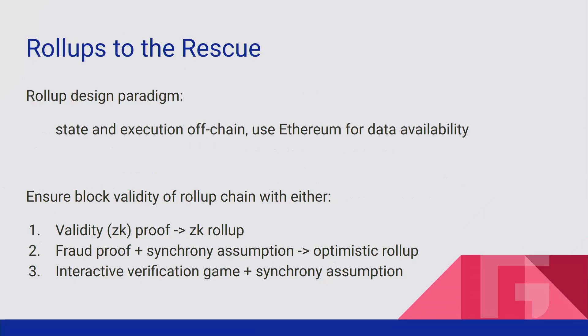So rollups to the rescue. The rollup design paradigm: you take all the state, move it off-chain, do execution off-chain, and only use the Ethereum main chain for data availability. You post the rollup chain's blocks as call data, make the data available, and that way you don't have to worry about the data withholding attack that is a big problem for regular sidechains. This allows us to build trust-minimized, permissionless, scalable sidechains for the first time ever in the history of blockchain — and you can't do this on Bitcoin.